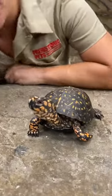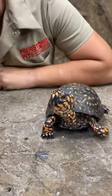This guy is called an eastern box turtle. What's really fun about these box turtles is that whenever they're feeling intimidated or scared, they'll actually just put their whole bodies right inside.